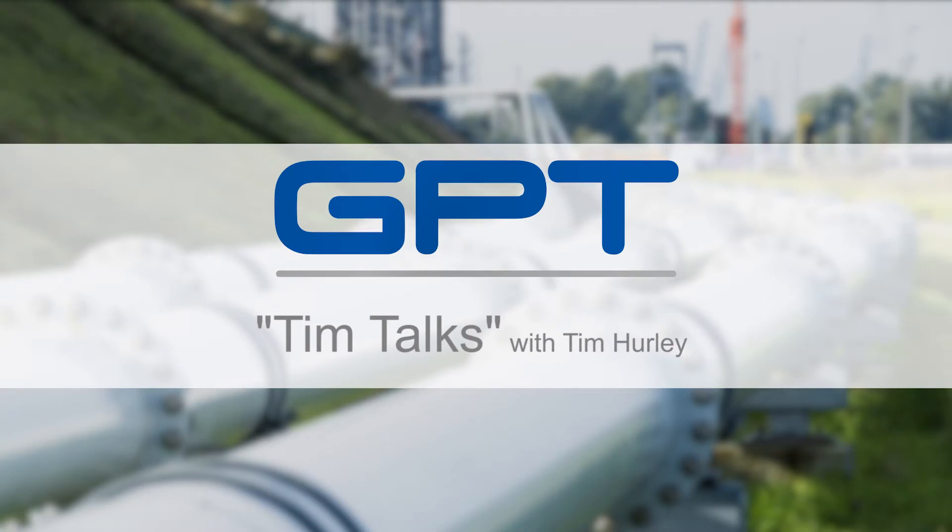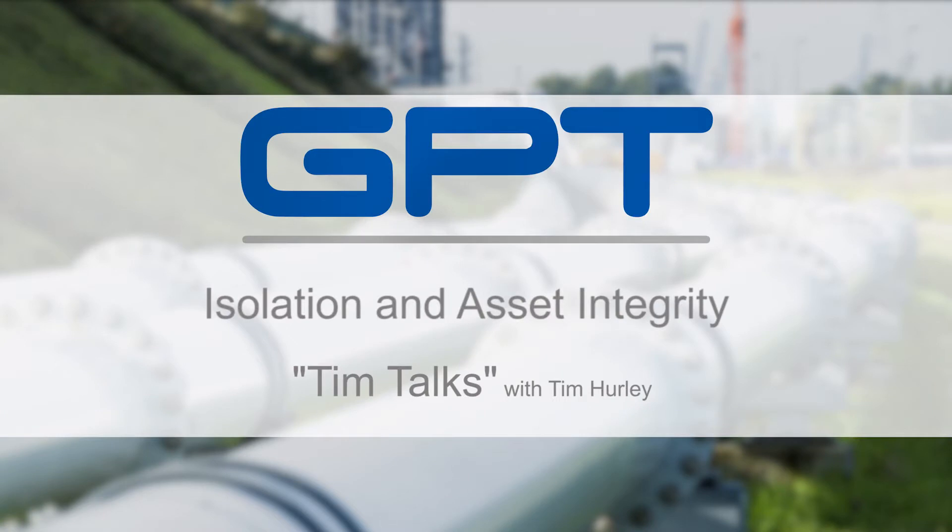Hello, everyone. Thank you for attending. My name is Tim Hurley. I'm with GPT. We're going to be doing a series of talks called Tim Talks. In today's segment, we'll be talking about flange isolation and asset integrity.